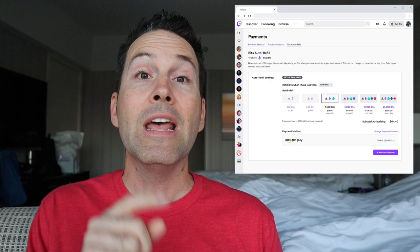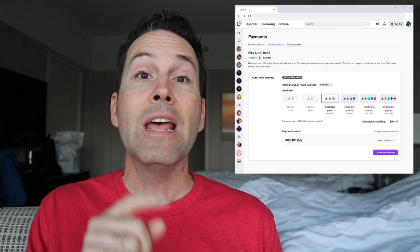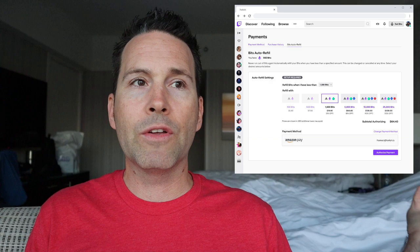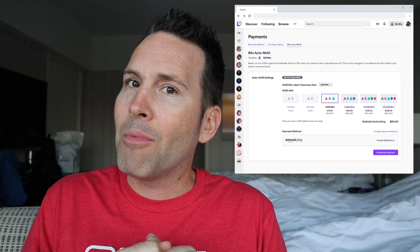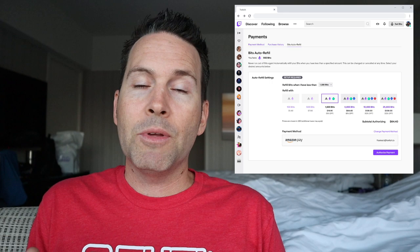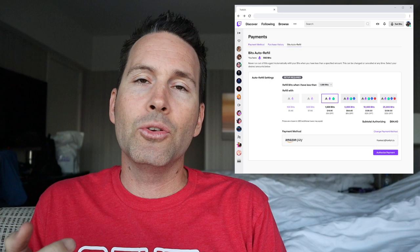Speaking of bits, you can now auto-refill your bits — very similar to a Starbucks card. You run out of money on your Starbucks card, it can automatically refill at a certain dollar amount you pre-determined. What's really cool is that you can set this up on desktop — say, every time I run out of bits, refill it with $50 in bits. But if you're on mobile, wanting to cheer and out of bits, with auto-refill set up, it'll refill at the desktop price and you'll be able to use those bits on mobile.